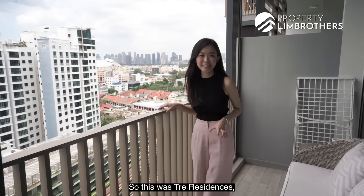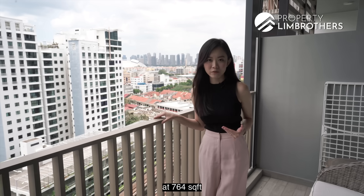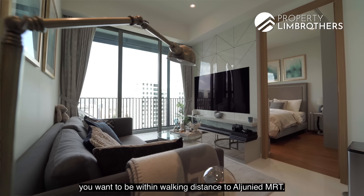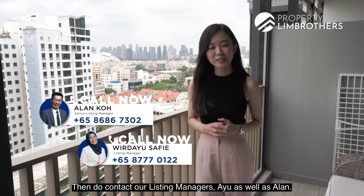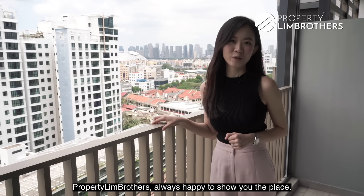So this was Trey Residences. If you're after a three-bedroom compact layout at 764 square feet and want to keep your quantum under $1.4 million and be within walking distance to Aljunied MRT, do contact our listing managers Ayu as well as Ellen. My name is Beatrice, Property Land Brothers — always happy to show you the place.